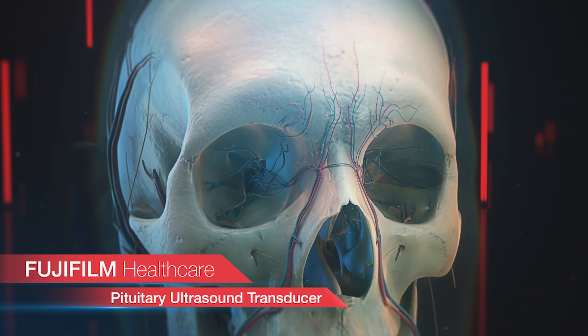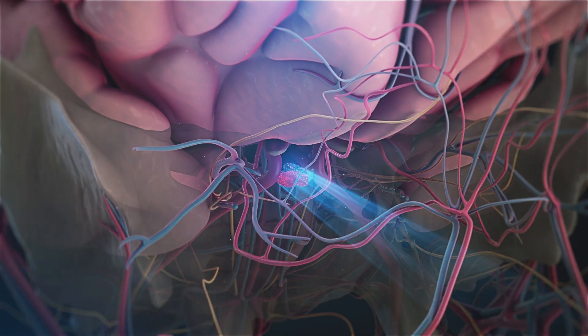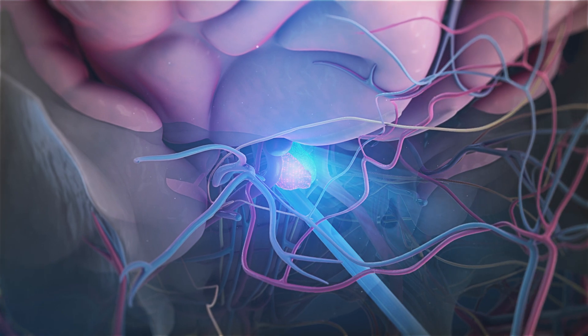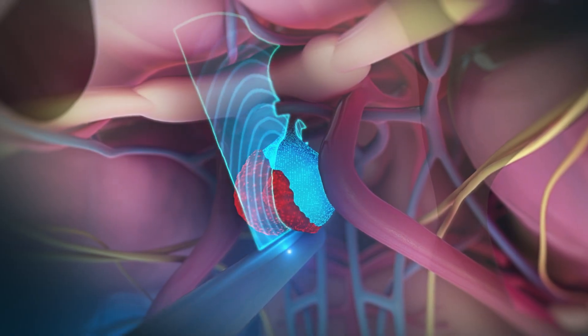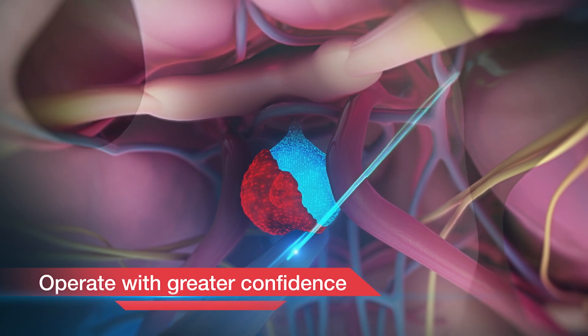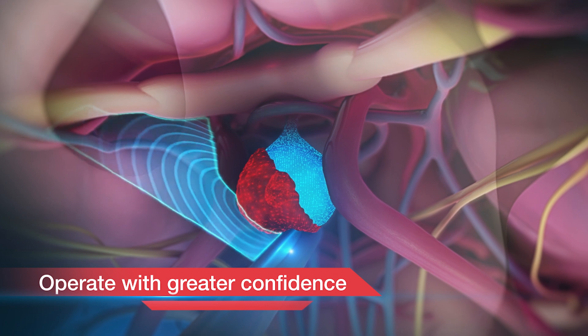Fujifilm Healthcare's new pituitary transducer allows surgeons to see beyond visible structures during endonasal transphenoid surgery. Using a miniature ultrasound probe helps to avoid harm to vital organs such as carotid arteries, optic chiasm, and other important surrounding paracellar structures, while helping to gauge in real time the extent of resection.